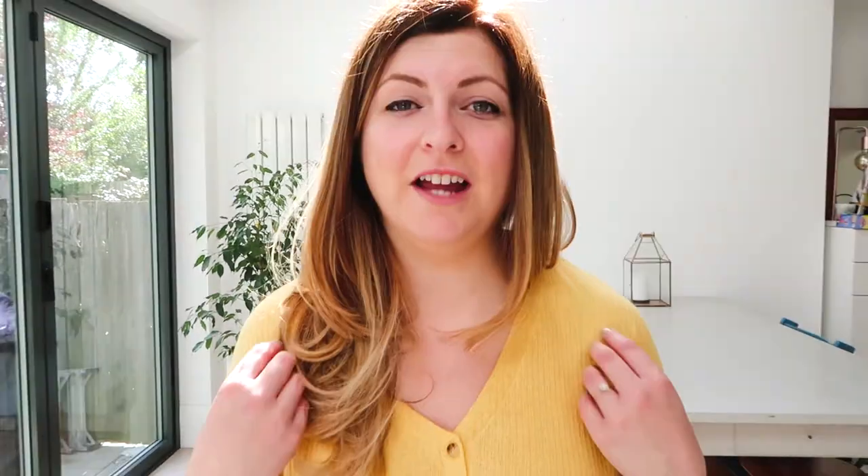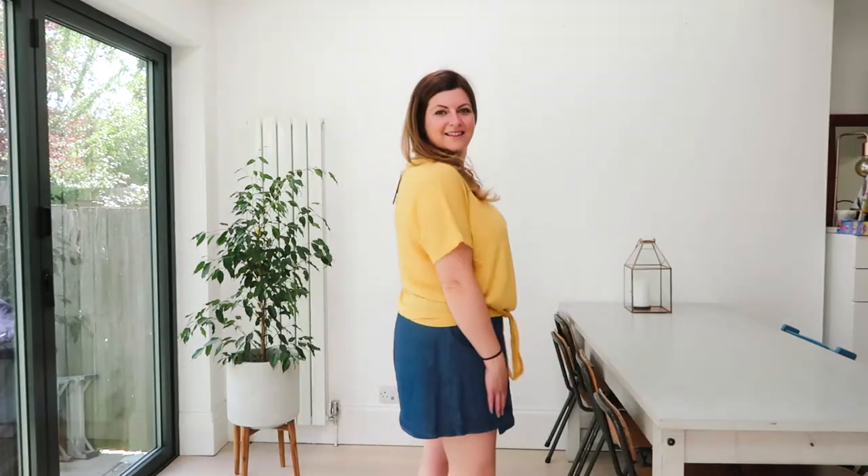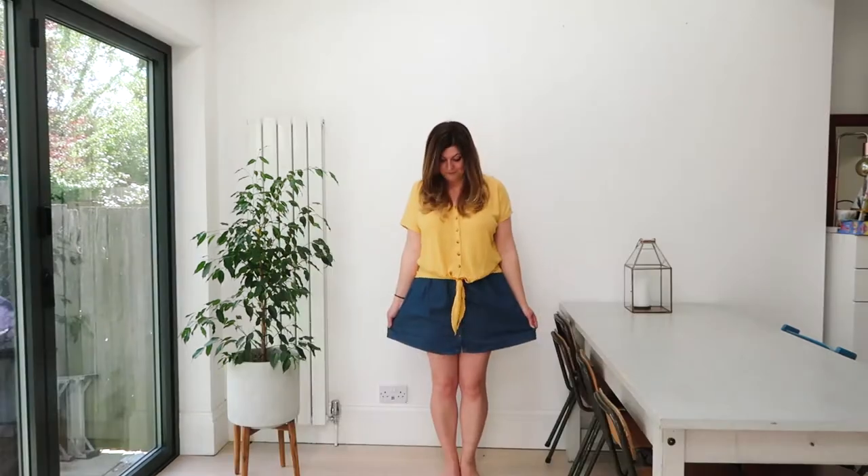This top that I've got on and this skirt are both from New Look. I absolutely love this top - I love everything about it. I love the colour, the shape. I think it's really flattering on me and it's quite a loose fit so it's really comfy to wear and it hides all the lumps and bumps. This skirt is just a plain denim button-up skirt that I think will just go with anything.